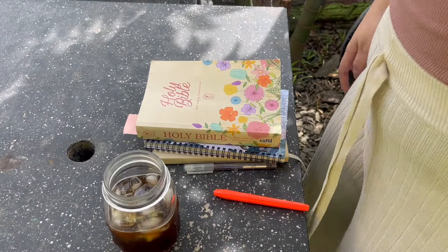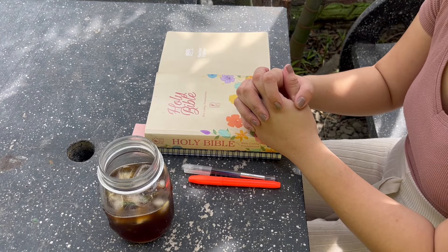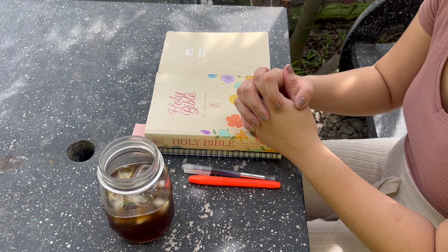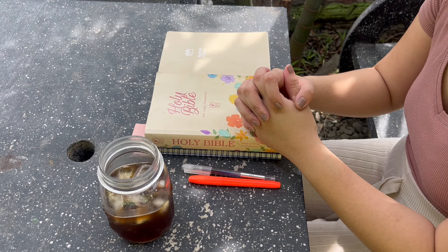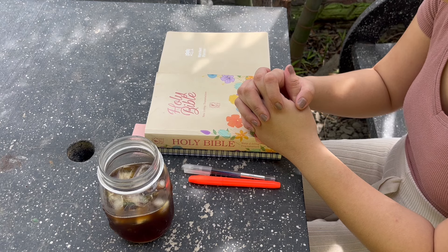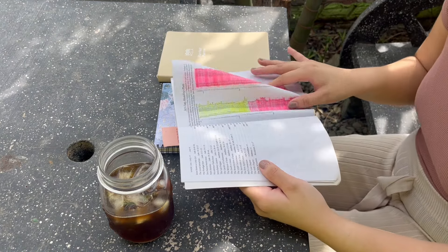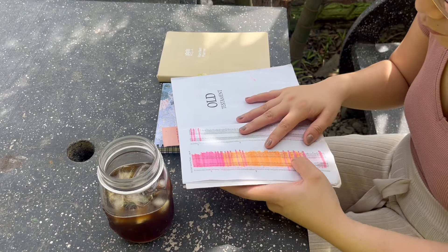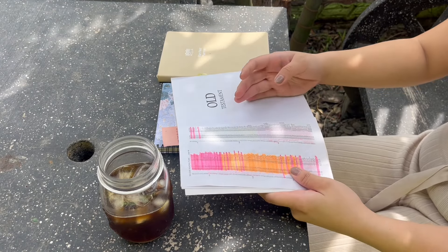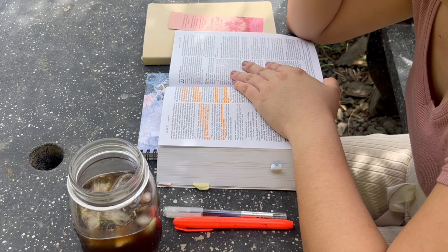Next I do my devotion and journaling. I start with devotion and pray first before reading so I can ask for guidance to fully understand the Word. I usually follow a 365-year Bible reading plan — I got it from Lazada, it's very girly-looking but affordable. On that day's devotion I read about how Jesus washed his disciples' feet — John 13, verses 1 to 20.